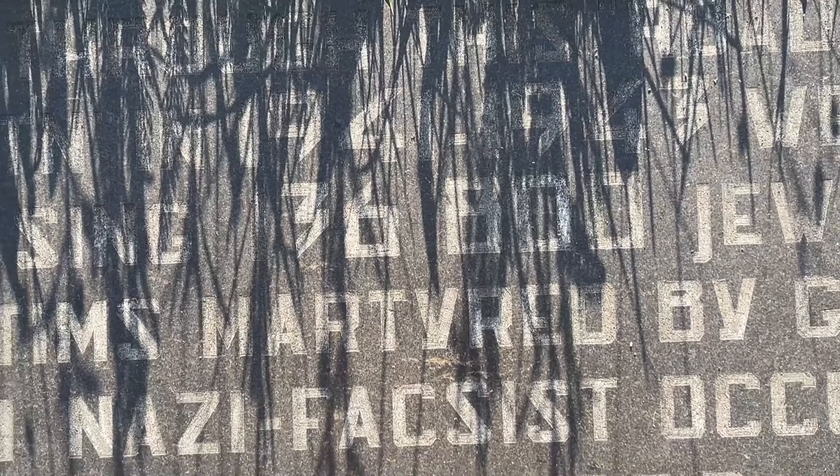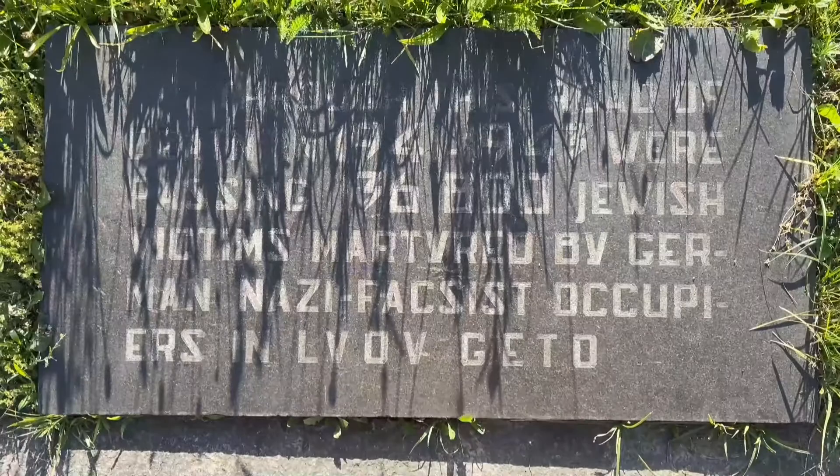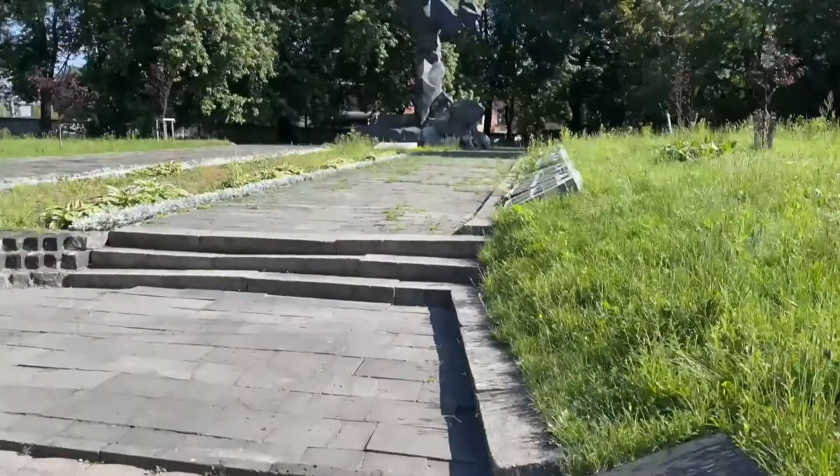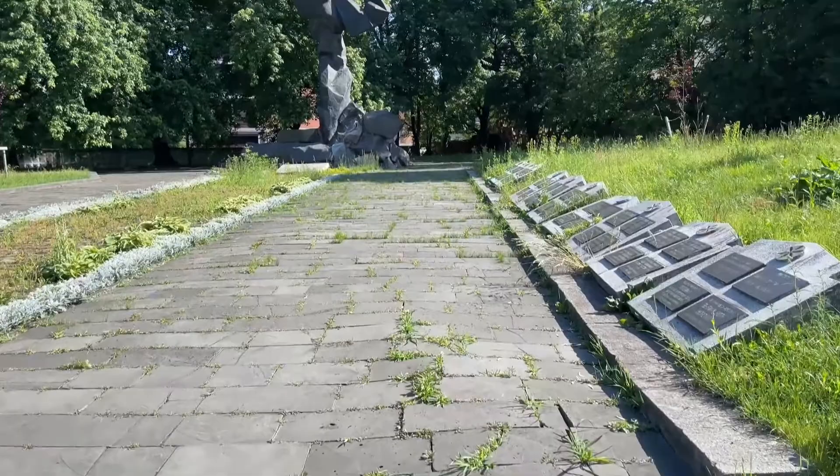What does this one say? 3,600 — I can't read it because of the plants. Throughout this road, in 1941 to 1943, were passing 36,800 Jews — victims martyred by German Nazi fascist occupiers in the Lviv Ghetto. So 36,000 Jews died here in Lviv.